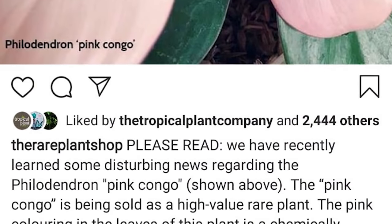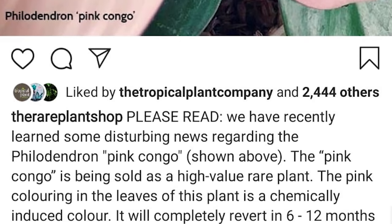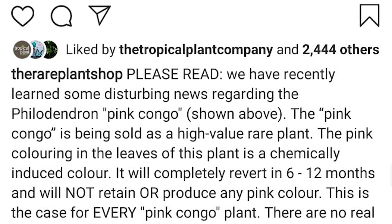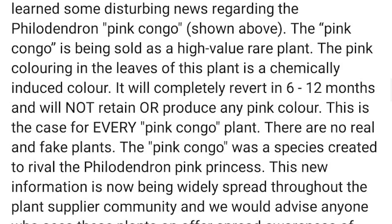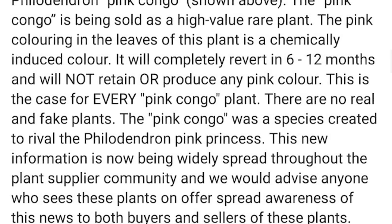I found out about this after the post appeared on Facebook, which led to me posting under my shop, The Red Plant Shop, basically warning people about this Congo, warning them not to buy it, and explaining that the plant won't stay pink forever — it will turn all green and it's a fake. I will leave the link in the description. That post and the whole Congo situation led me to wanting to make this video and, by extension, this series. I reached out to Robert McCracken on Facebook to ask what information and research he had to back this up.